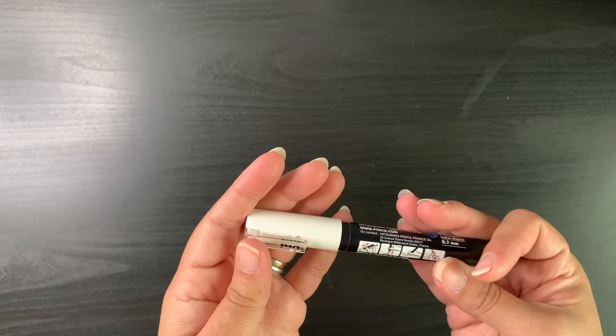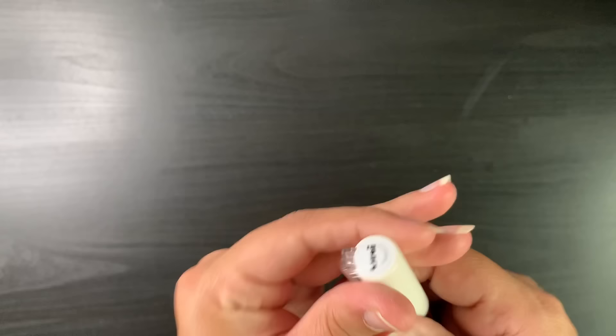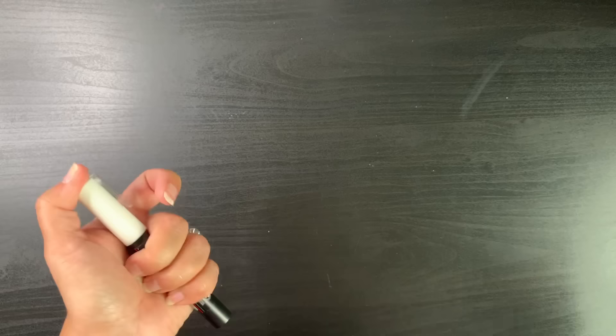I should mention that for my white paint pen I tend to use the Posca 1M in white — just a few things flaked off there. But yeah, for a white paint pen that's the one I tend to use, and all my other paint pens are Truly Art.